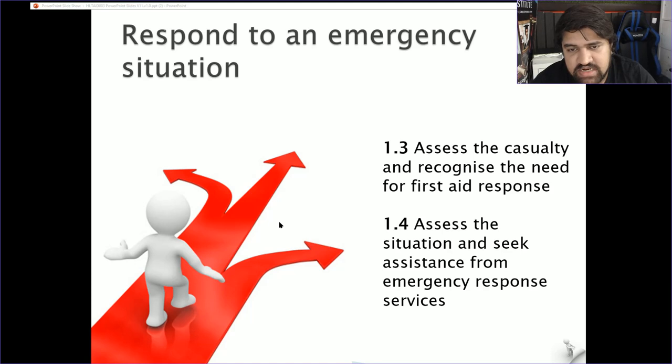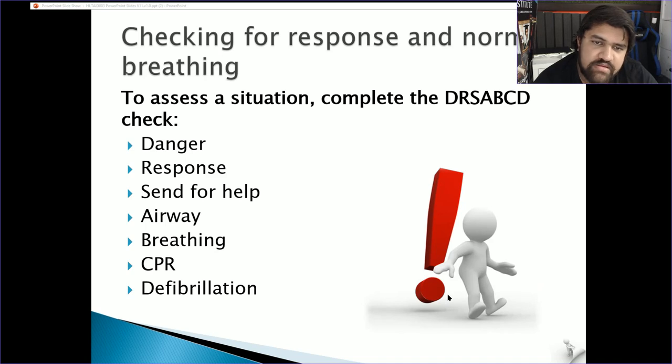Assess the casualty and recognise the need for first aid response. Assess the situation and seek assistance from emergency response services. To assess the situation, complete the DRS ABCD check: D for Danger, R for Response, S for Send for help, A for Airway, B for Breathing, C for CPR, and D for Defibrillation with an AED.